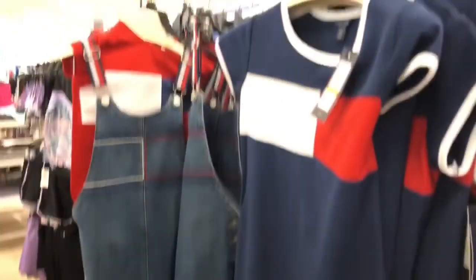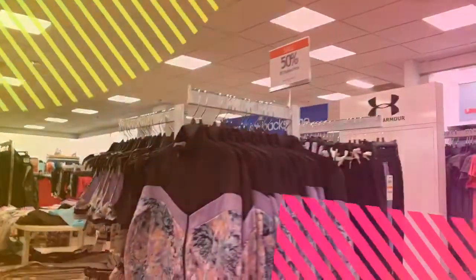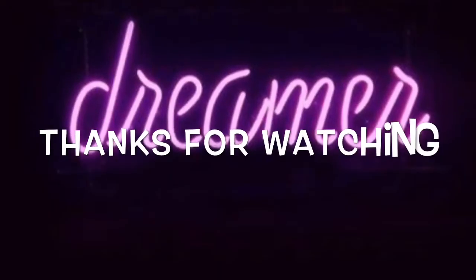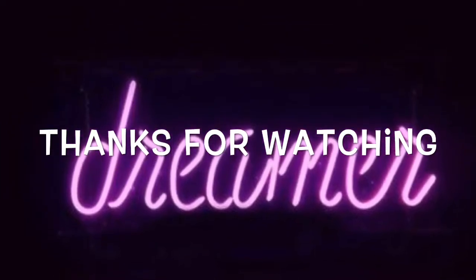I was just walking by the Tommy Hilfiger section in the girls section and I thought, I know everybody's going to want to see this. So I had to share. Let me know what was your favorite. Subscribe if you're new, and thanks so much for watching.